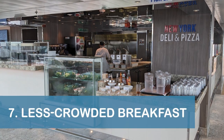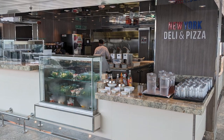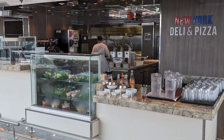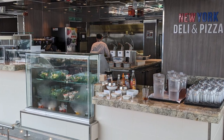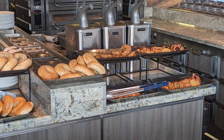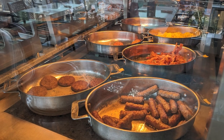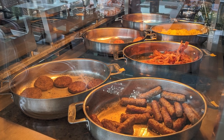Our seventh tip is to check out the complimentary breakfast at New York Pizza and Deli on Deck 10 midship. Although there were fewer options available compared to the buffet or dining room, we enjoyed the less-crowded outdoor venue, which offered a variety of bagels and spreads, a breakfast bagel, and a bagel with lox. A build-your-own express breakfast that featured both hot and cold items was also available.